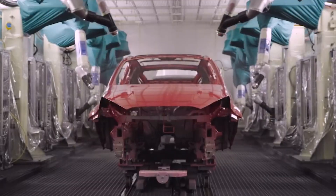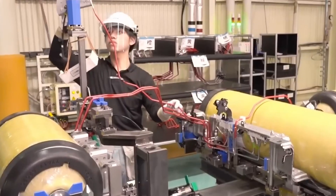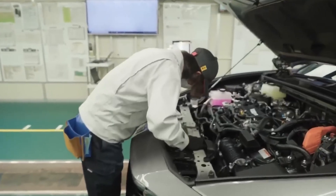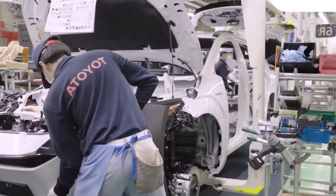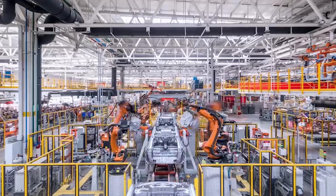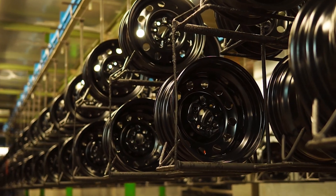Robotic arms weld steel with millimeter precision. Automated lines install engines and interiors. And human workers inspect each stage with eagle-eyed accuracy. Each car is made up of over 30,000 individual parts, all synchronized to arrive at the exact moment they're needed — no sooner, no later. Thanks to this just-in-time system, there's no room for error and no wasted time or materials. This pace, sustained across multiple production lines, results in over 10 million vehicles produced per year, making Toyota one of the most productive automakers on the planet.